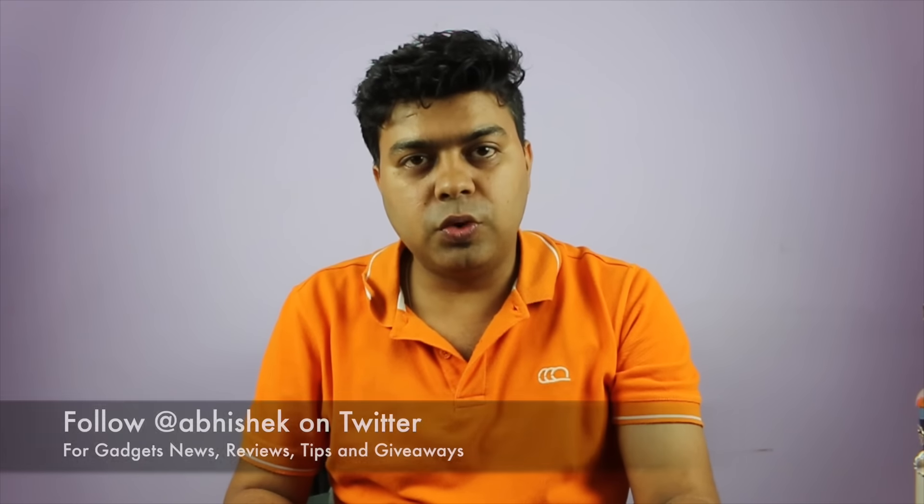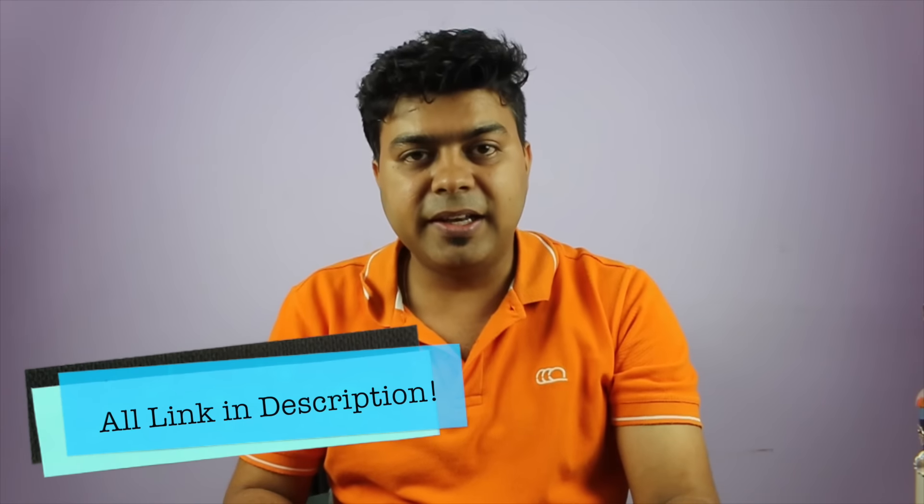I will also give a link to that particular equipment in case you want to buy it. You can find the link in the description of the video. If you don't find the link for something I'm talking about, you can reply through the comment section and I will reply with the buy link. So let's get started and talk about the cameras.